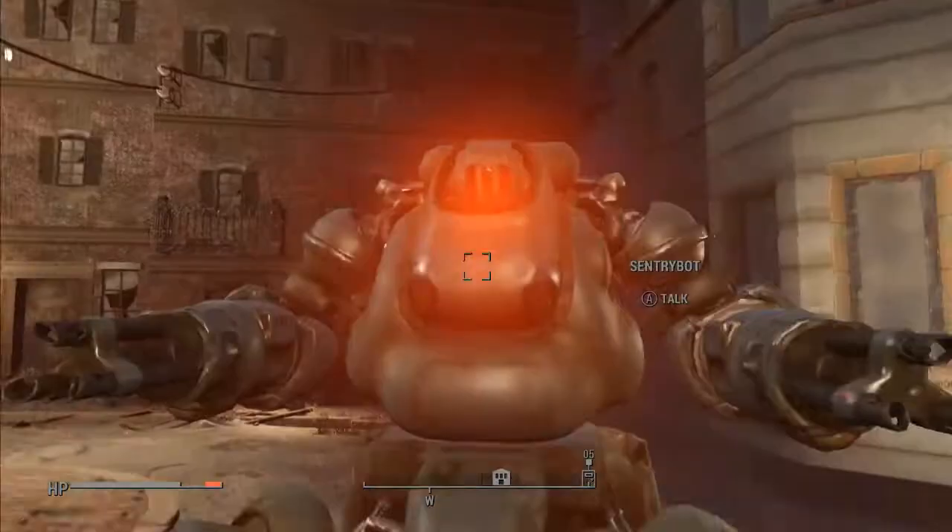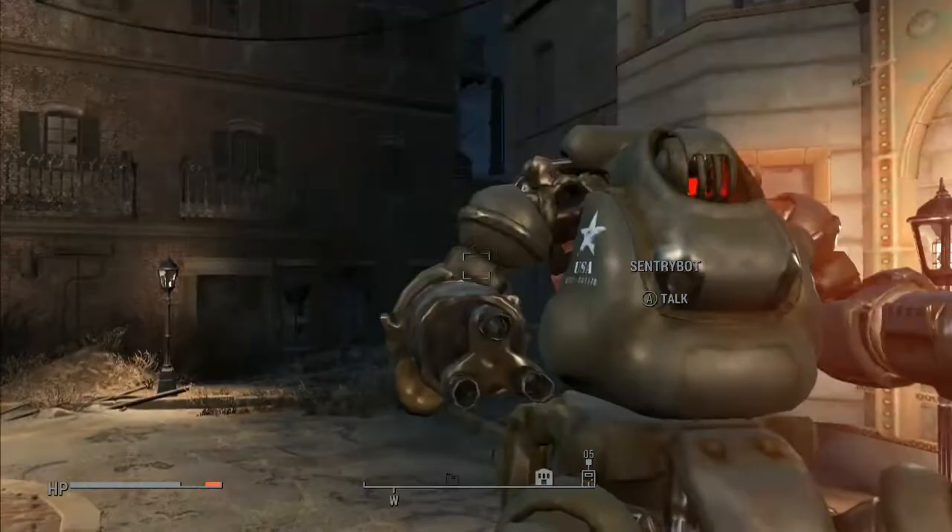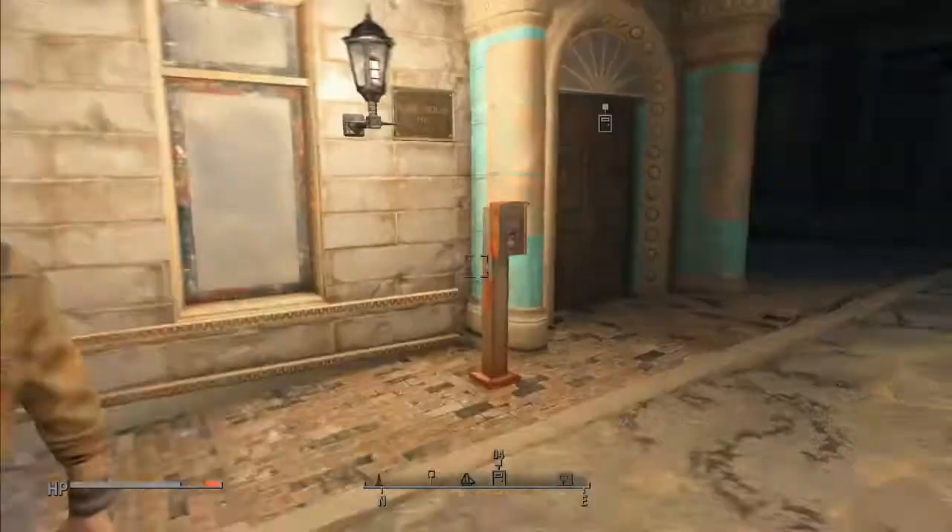You don't want to fight these unless you've got power armor. This one might be a little bit weaker — he doesn't have the lasers. Anyway, this guy has the nicest house I've seen so far in the entire game; everything looks like it did before the war.